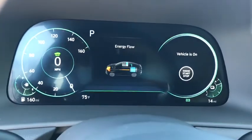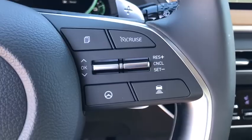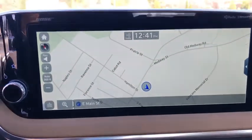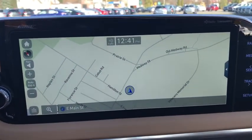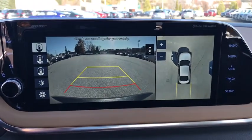Here are some of this vehicle's great options: power passenger seat, traction control, navigation system, dual airbags, power steering, four-wheel disc brakes, heated front seat, power windows, trip computer, electronic stability control.